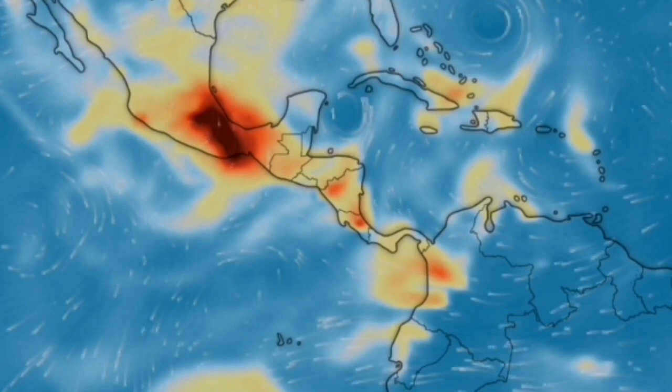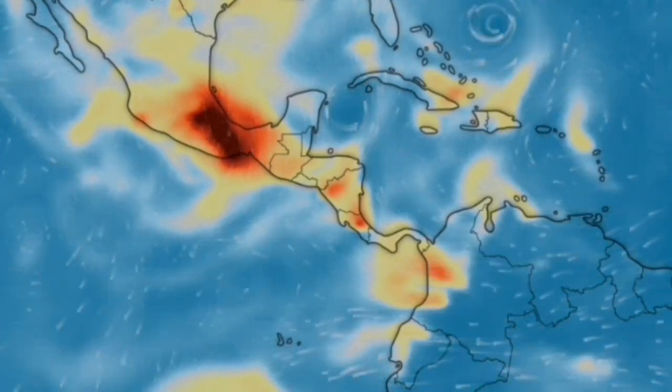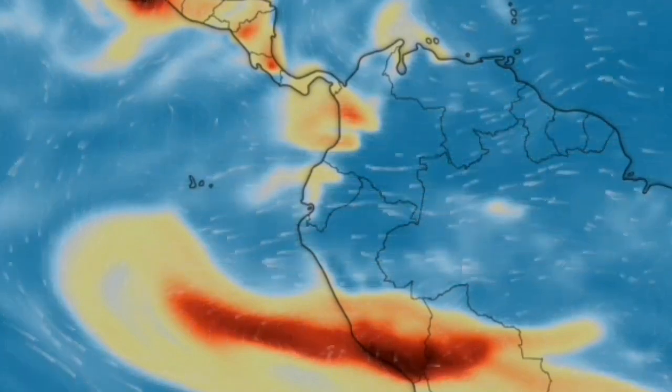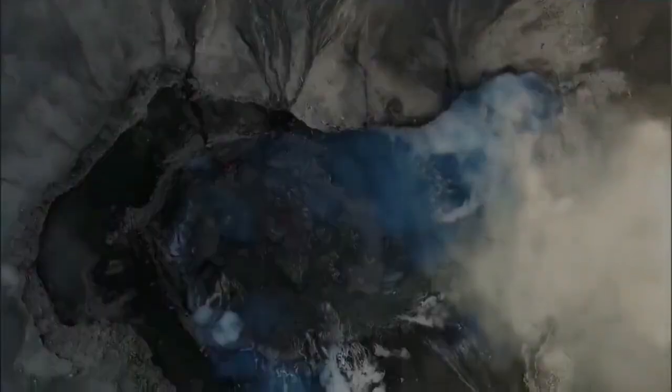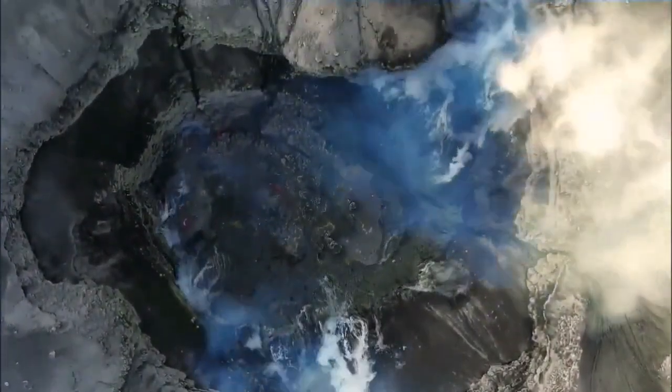At the moment, it's not as big as Popocatépetl, which is a big blob at the 11 o'clock position on this view. And even compared to Ubinas in Peru, further down the page, it's actually not very big. But it has a huge crater — one kilometer wide, as mentioned.